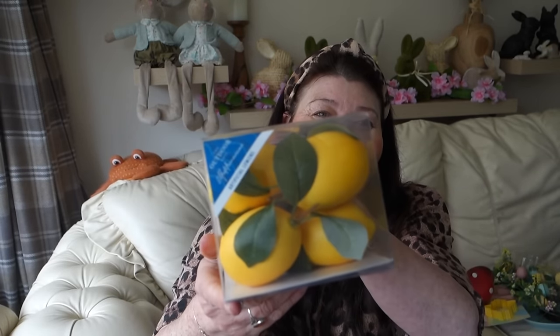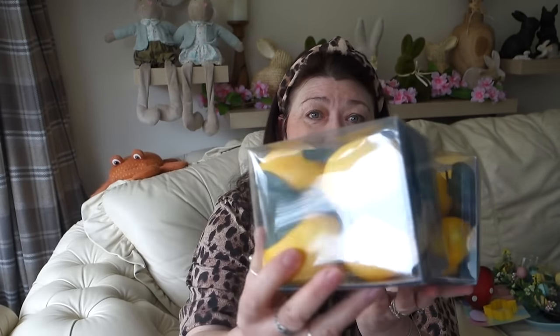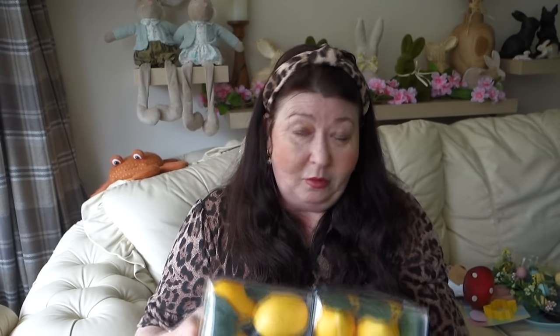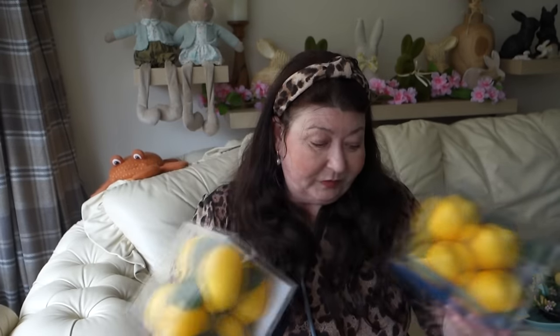Moving on — back to Home Bargains. I picked up these decorative lemons; they're so sweet! They're just a vase filler — you get about eight in a pack for £1.99. I picked up two packs, but I'm tempted to go back for more because I think you could use them to decorate a wreath or garland. They did have wreaths and garlands in store too.